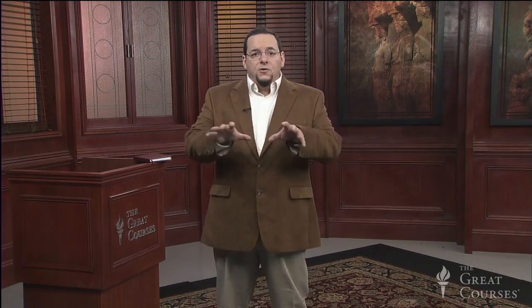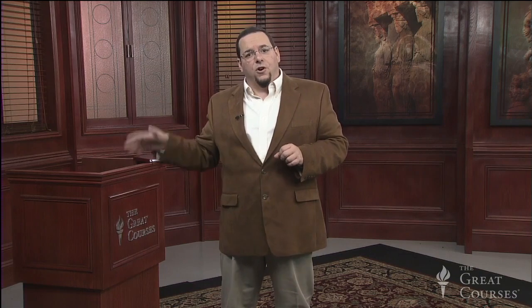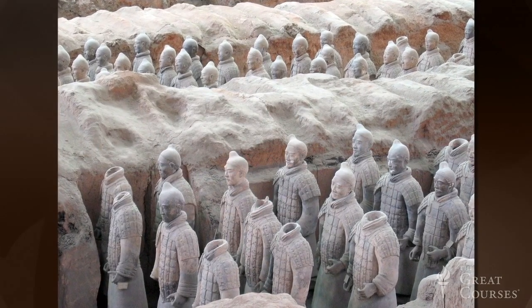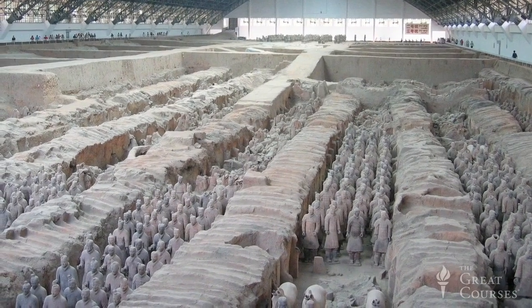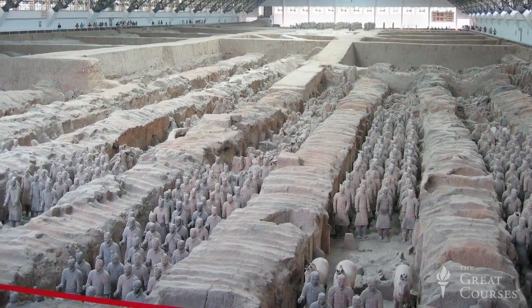As for the terracotta warriors, those were found in a series of pits about a mile eastward of the emperor's burial mound. Farmers had been finding various buried artifacts in that area for centuries, but the modern discovery began on March 29, 1974, when the six Yang brothers were digging a new well for their family farm and began to pull life-size clay heads and body parts from the well shaft. Eventually this led to the discovery of all the terracotta warriors. In the end, 600 pits would be discovered in the vicinity of the emperor's tomb, some with just a handful of objects but others with thousands of them.